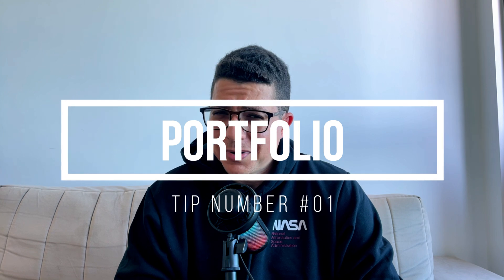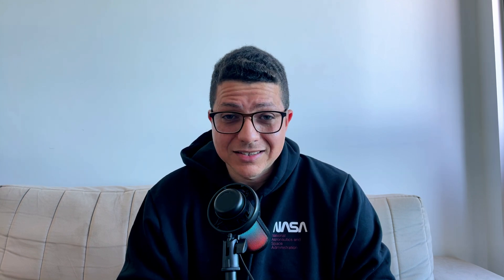Number one: portfolio. I can't stress this enough. You have to build your own projects, you have to build a portfolio. Employers want to know if you can build things by yourself, and having a portfolio of apps will show them that. It will show that you are capable of building stuff top to bottom, from the core idea all the way to deployment on the App Store. I'm talking about real projects, not that Pokédex app or that to-do app that you built in a tutorial. That's not going to cut it.